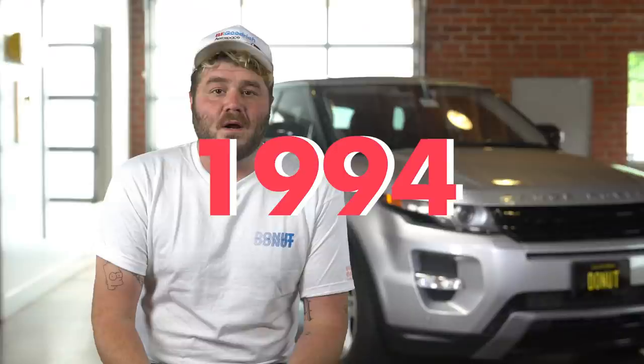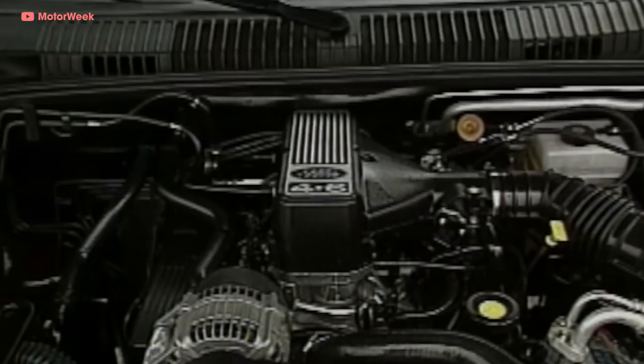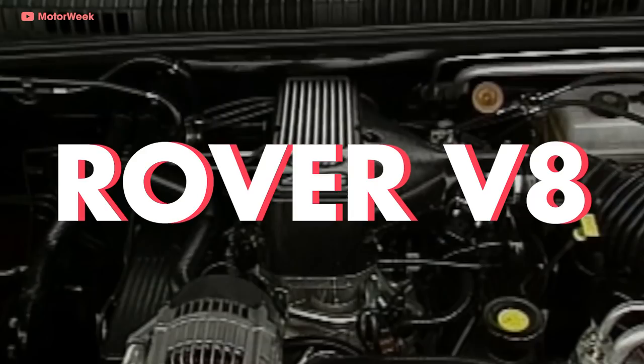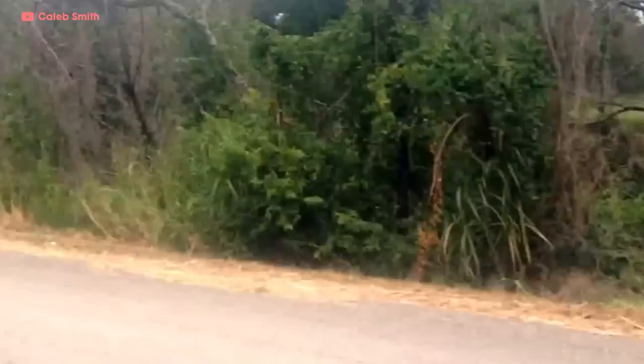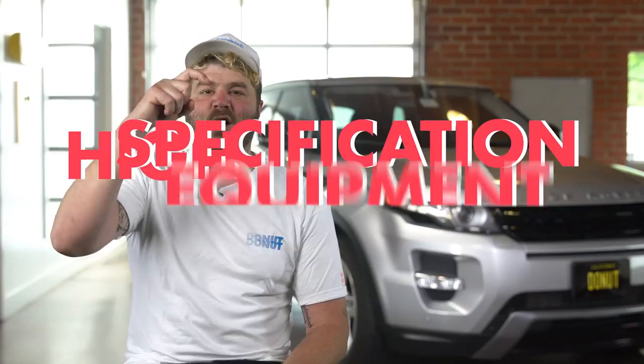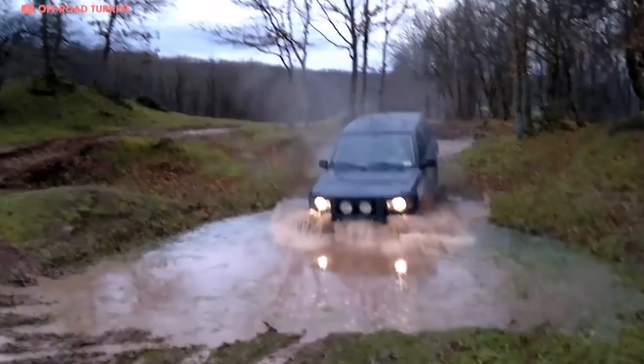The new Range Rover, designated the P38A or Pegasus, had the 3.9-liter V8 from the previous generation but later received an updated, longitudinally mounted 4.6-liter Rover V8 capable of 225 horsepower. This engine was standard in the HSE — High Specification Equipment — trim level. One notable feature was its electronic air suspension offering automatic height adjustment based on speed. This generation lasted until 2001.